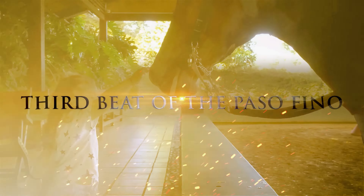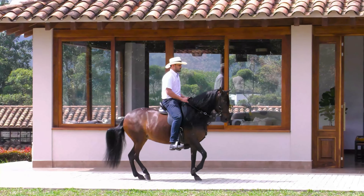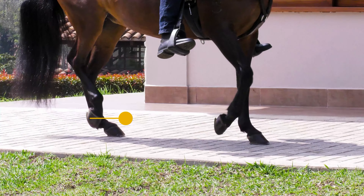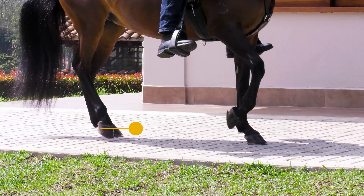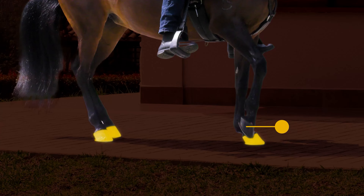Third beat of the Colombian Paso Fino. We observe that the right rear descends to mark the support of the third beat, while the right fore remains in the air, revealing triple support.